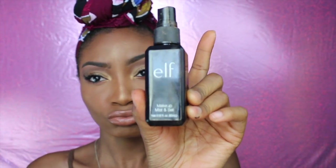I'm using my e.l.f. makeup setting spray from Walmart — $4 — and that's all for the look! Thank you so much for watching my video, don't forget to comment, like, share, and subscribe. Thank you so much for watching and I'll see you in my next video!